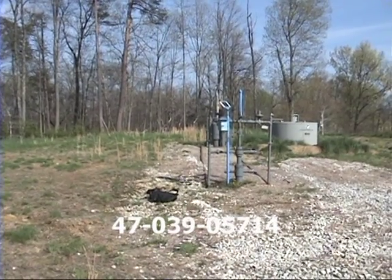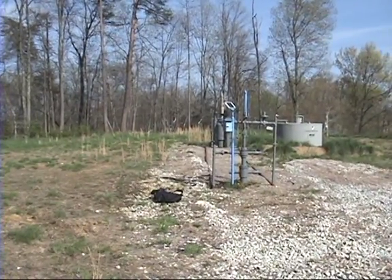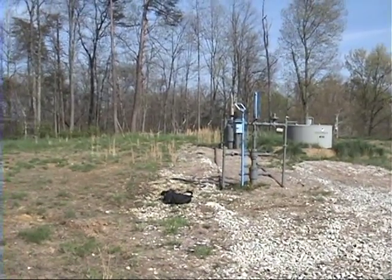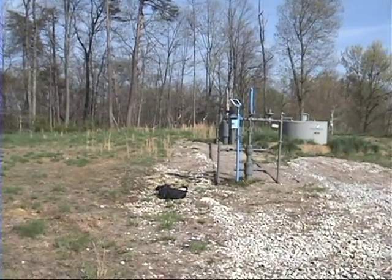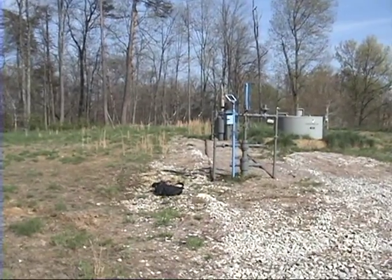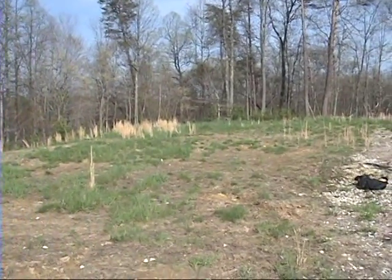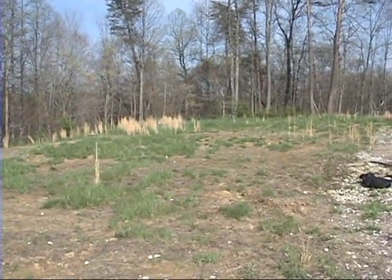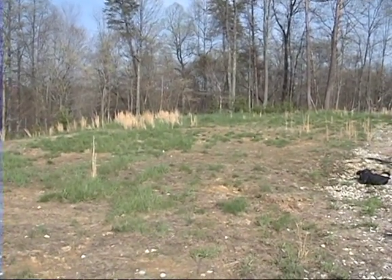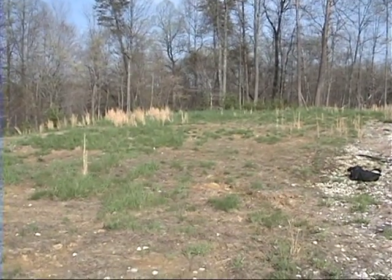This is well 5714 in Kanawha County. In front is the wellhead. Behind that is a separator and a device for measuring the production flow, and to the right is a condensate tank. In 2009 we examined the site because of exposed pit waste and pit liner in the area that you can see here, which is barely vegetated.